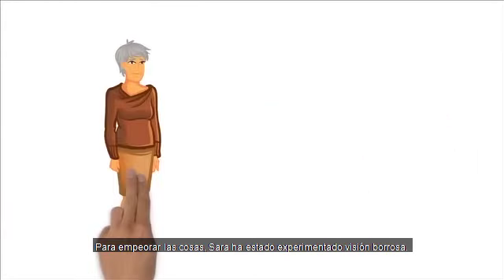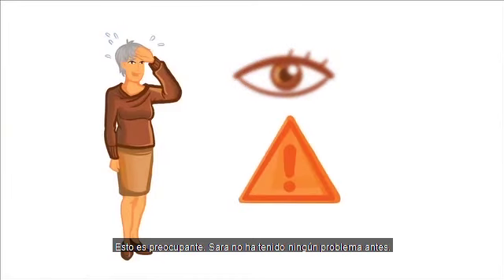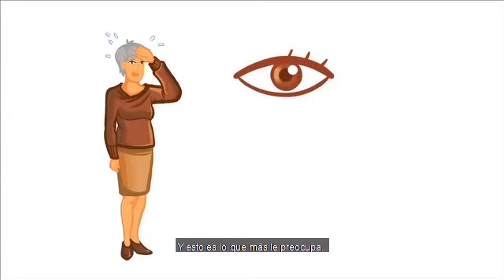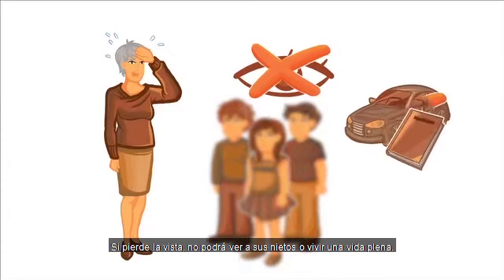To make matters worse, Sarah has been experiencing blurred vision. This is worrying, as Sarah hasn't had any eyesight problems before. This concerns her the most. If she loses her sight, she won't be able to see her grandchildren or live a full life anymore.